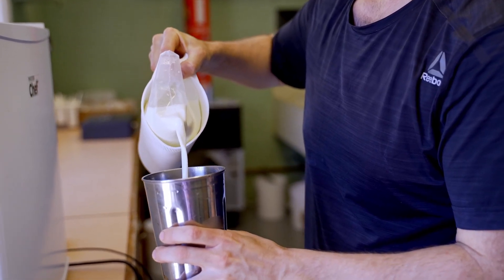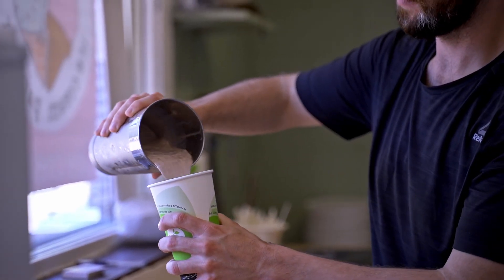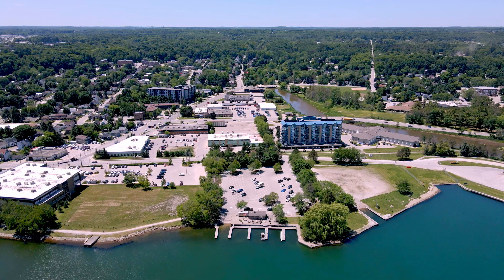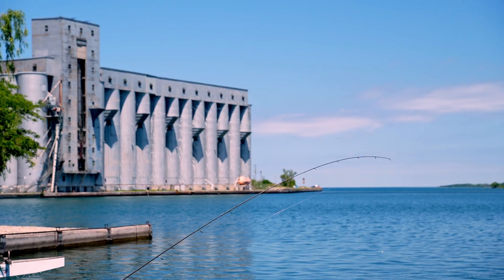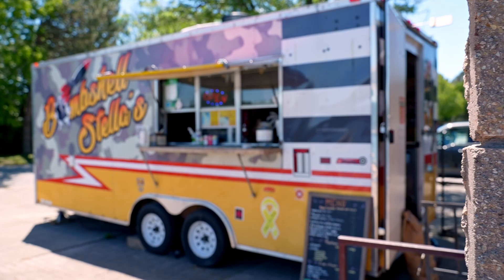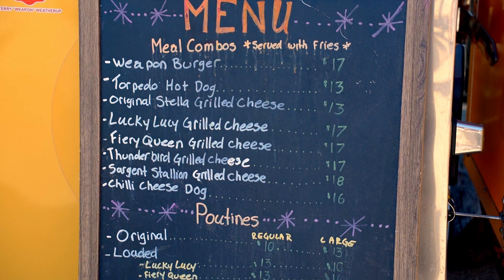We took over operating the West Side Boat Launch here last summer and we really wanted to create something more. We have about 300 feet of beautiful waterfront here and it was just begging for us to make something that people really want to come to. You can come with your friends, come with your family and just spend time in what frankly to me is one of the prettiest places in Owens Sound.